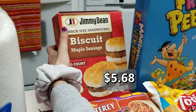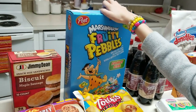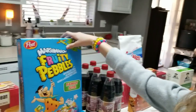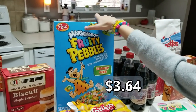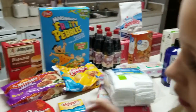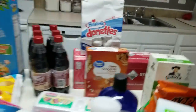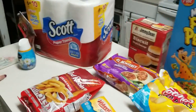This is Jimmy Dean biscuit maple sausage, 10-count — Adrian wanted that; those are good though even if she's not a sausage person. Then we have the Post Marshmallow Fruity Pebbles, the family size — we love those. That was all of our stuff from Walmart, except for two snacks the kids had which they already ate.